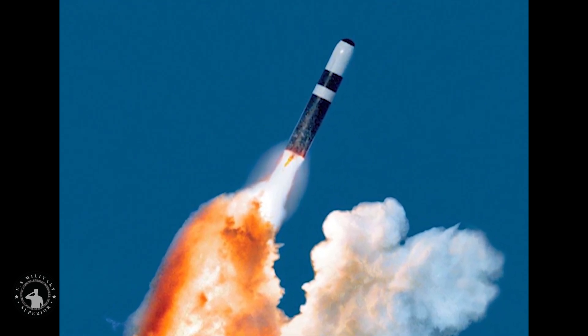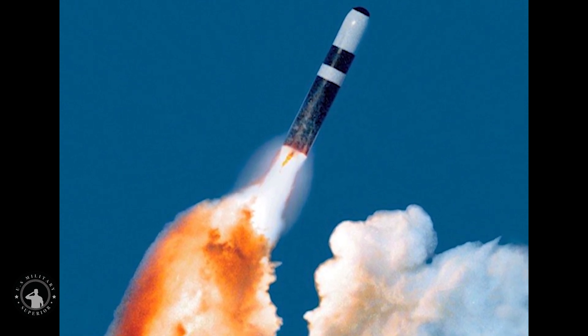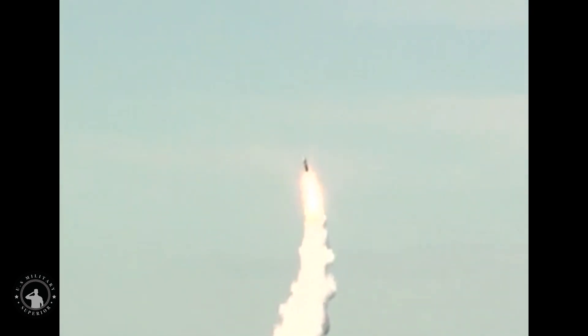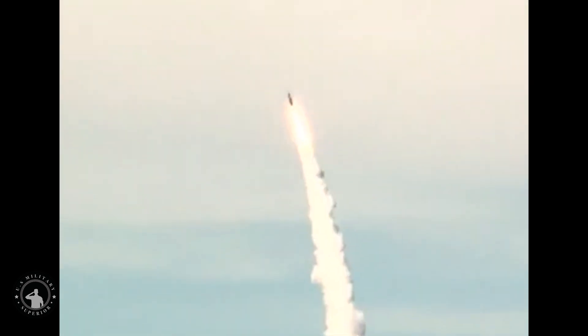Work is expected to be completed September 30, 2026. The UGM-133A Trident II, or Trident II D-5, is a submarine-launched ballistic missile (SLBM) built by Lockheed Martin Space in Sunnyvale, California, and deployed with the American and British navies.